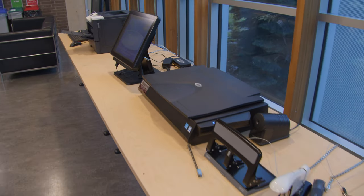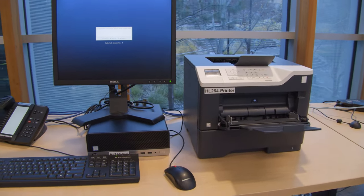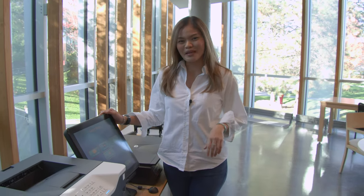So this is one of the four printer stations here in the building. Each floor has its own printer, so you have a printer, a scanner, and don't forget to bring your own paper.